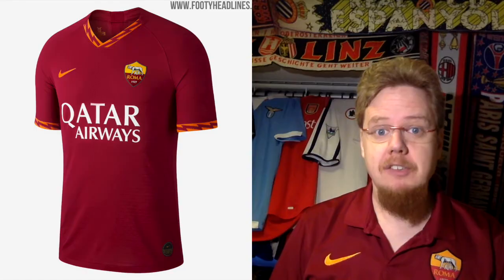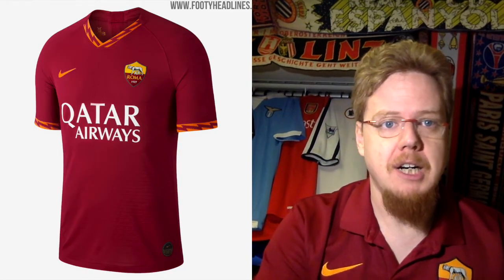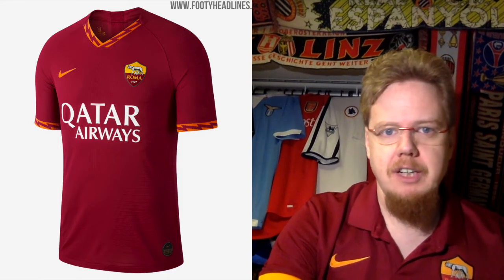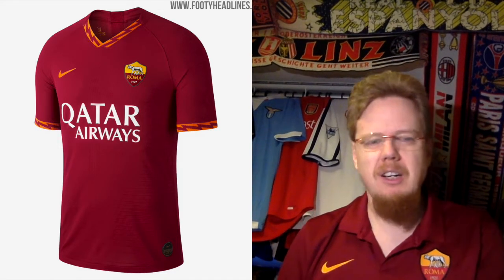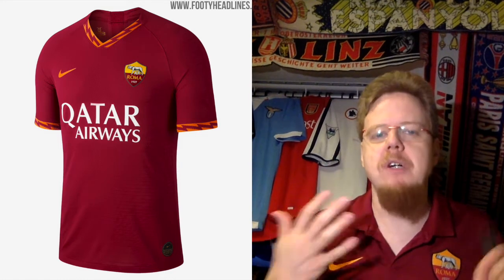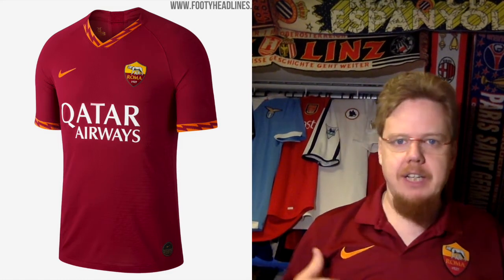I'm wearing my Roma jersey and we have a Roma banner back there, so it's all Roma. As you know, Roma is my second most favorite Italian team — maybe with Parma and Napoli scratching at it — but Roma is one of those teams I really, really like. We'll start with the Roma home jersey, which we also saw in the Serie A jersey review.